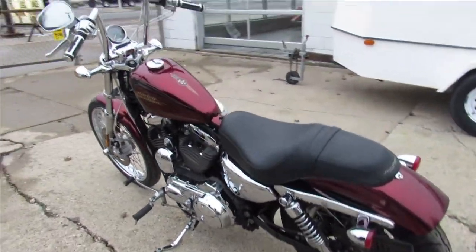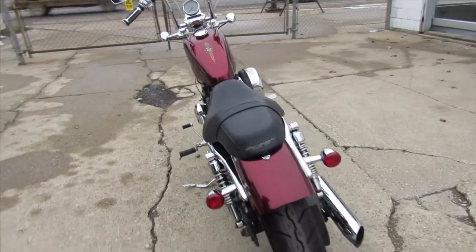It's a must see — pictures don't do it justice guys. Clean low miles, serviced at the dealership here and ready to go.